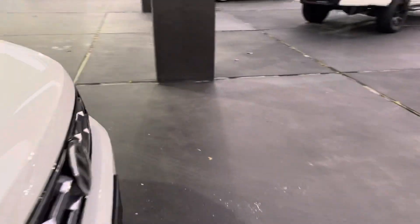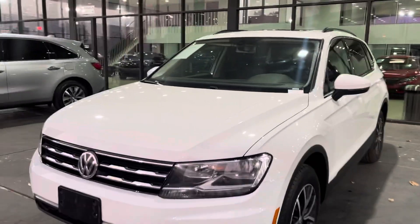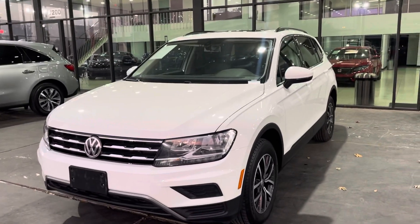If you'd like to see this vehicle or take it for a test drive, you can visit us at 7200 Gulf Freeway, Houston, Texas, or visit us online at ax.ocx.com.